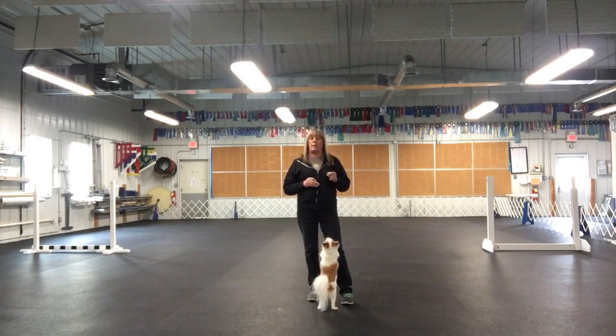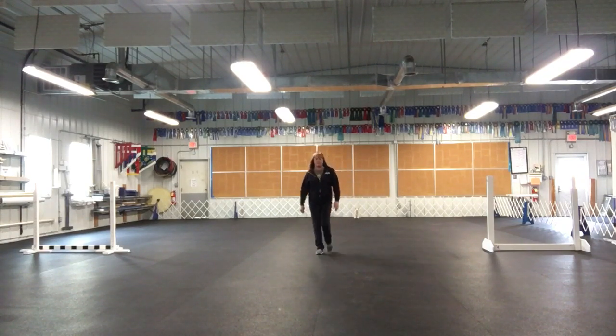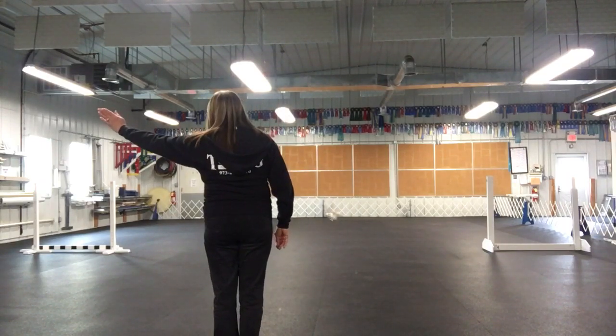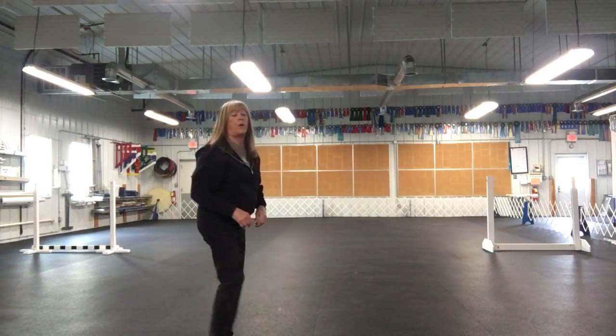I'm going to take Deacon out and place him by the go out spot, but just about two feet off the center line. I'll stand in the middle, give the jump command, and send my dog to the farther jump.